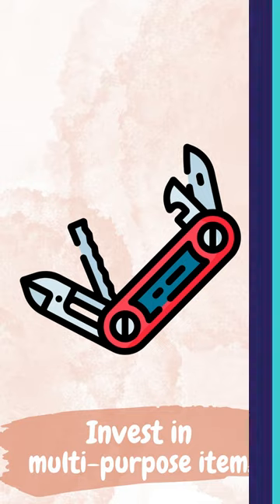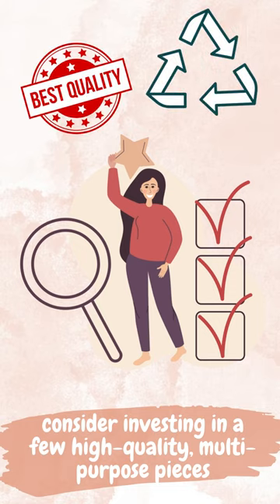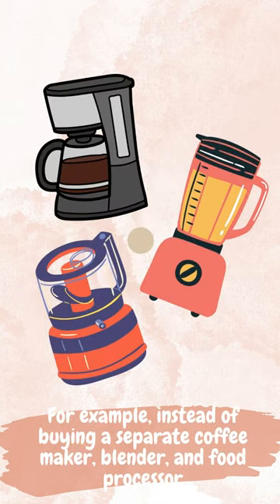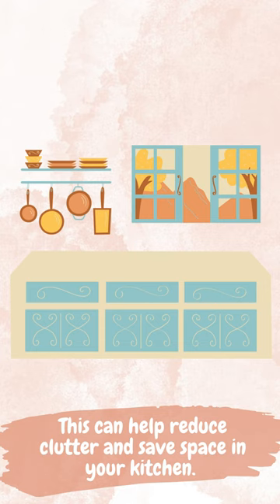Invest in multi-purpose items. Instead of buying a lot of specialized items, consider investing in a few high-quality, multi-purpose pieces that can serve multiple purposes. For example, instead of buying a separate coffee maker, blender, and food processor, you might invest in a single appliance that can function as all three. This can help reduce clutter and save space in your kitchen.